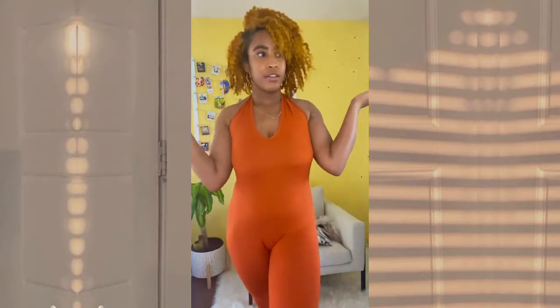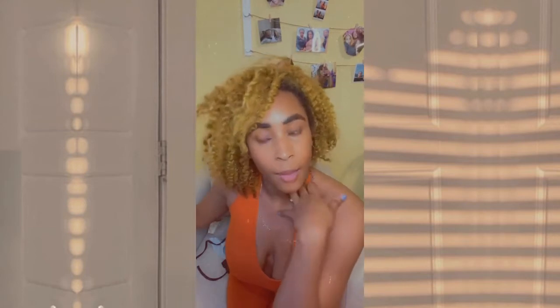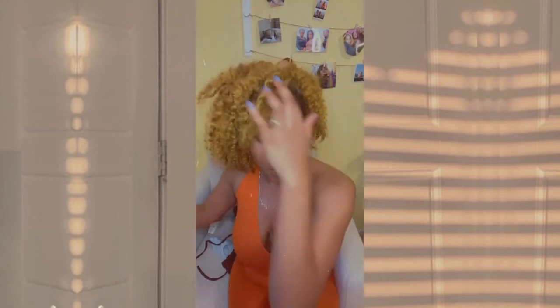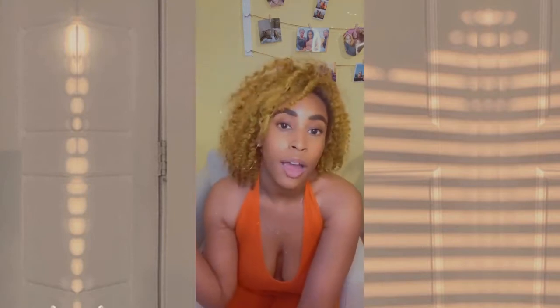Alright guys, it's time to prepare for the spring and the summer, and what better way to do that than with a Shein haul! Hey guys, my name is India, welcome to my YouTube channel. Follow me if you are ready to see some makeup tutorials, clothing hauls, lifestyle stuff, and a whole bunch of stuff. Make sure you subscribe, like, and comment, and let me know what you guys think.